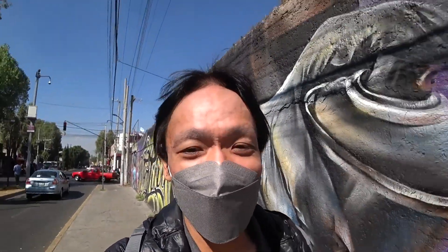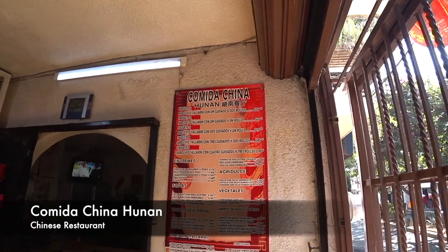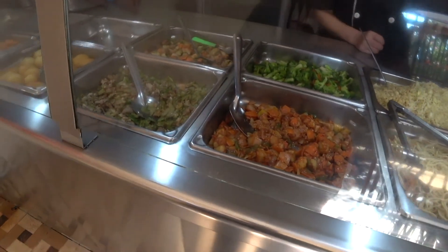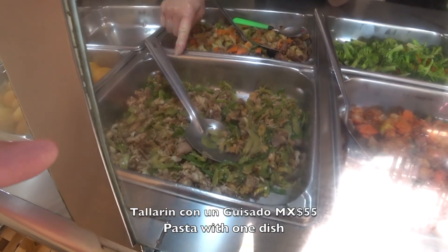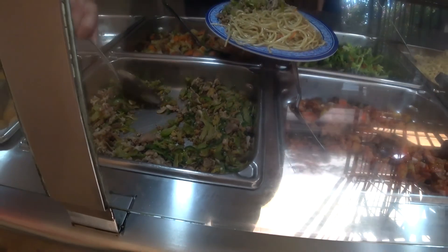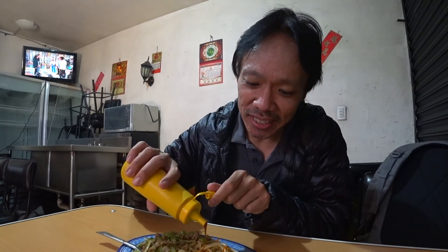Before I go, maybe I'll check out that Chinese restaurant. I came to a Chinese restaurant. I'm in Xochimilco and I'm having Chinese food. Just put some Mexican chili sauce — she said it's Mexican chili sauce.